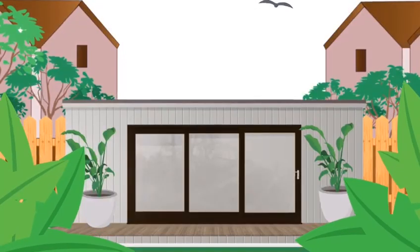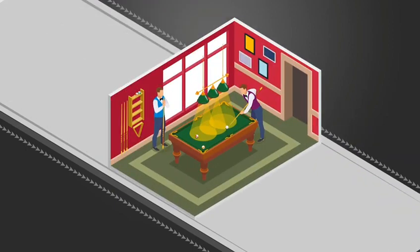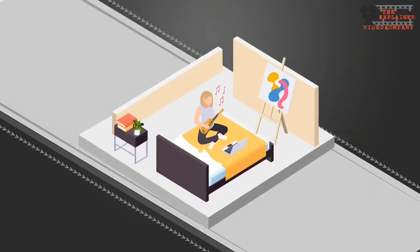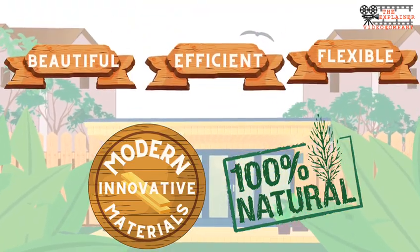Our garden rooms can be enjoyed by friends and family — as a music studio, a gaming room, or a crafting room where you can relax, draw, and create within.